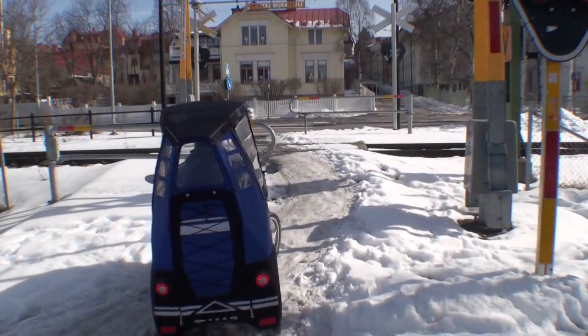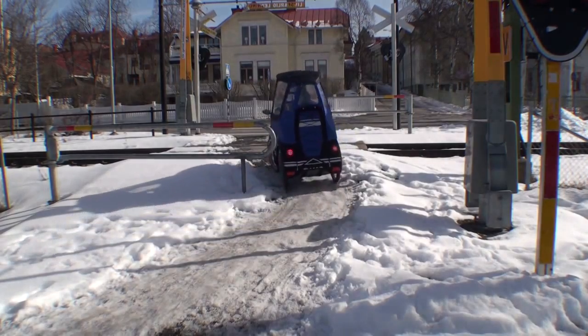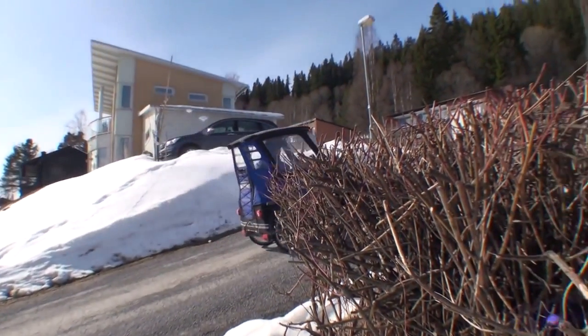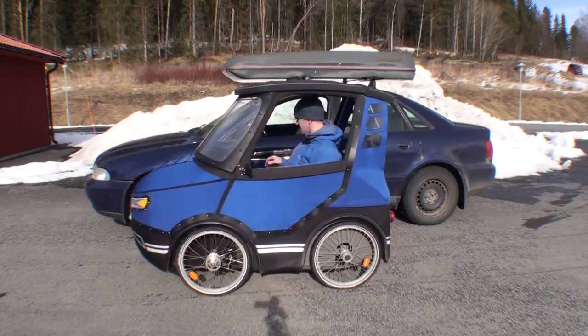We drive on both rear wheels and have many gears. It can even take on steeper hills and rough terrain. To work well among cars, you sit at the same height as a normal car.